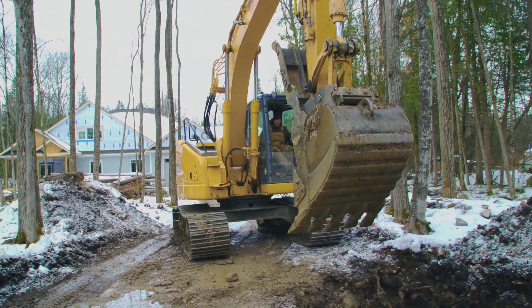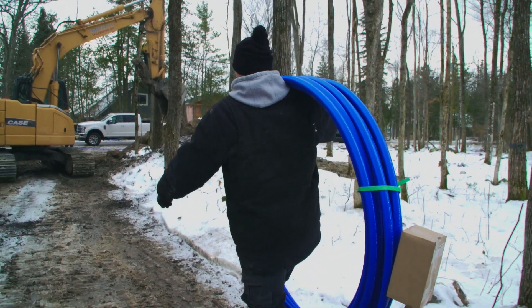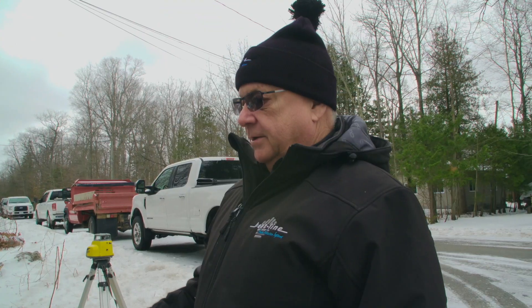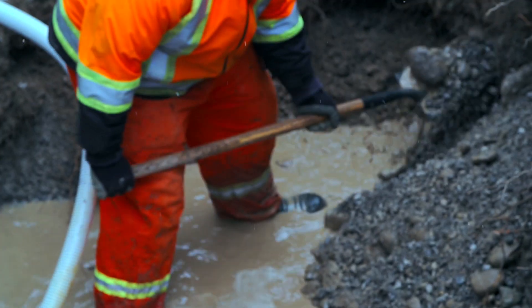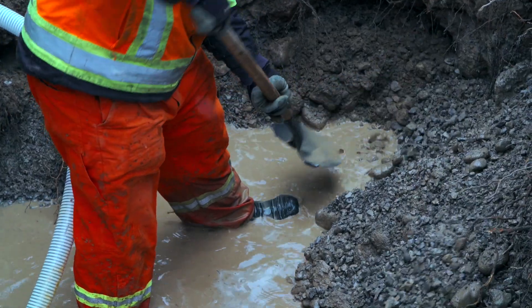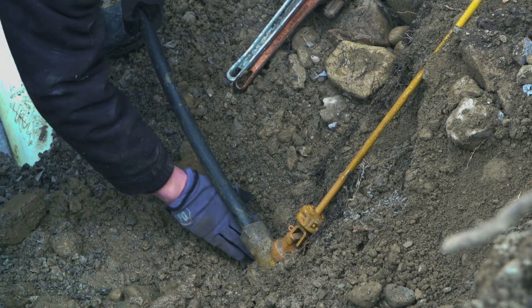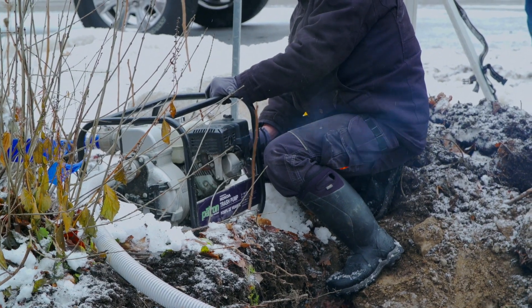We've got the builder here and construction is taking place. We're going to install a Carapace freeze-protected municipal water pipe. If you look down into the excavation, there are a few things that are quite unusual about this. The curb stop is below the water line, so these guys are going to have to pump out to expose it to make the connection.